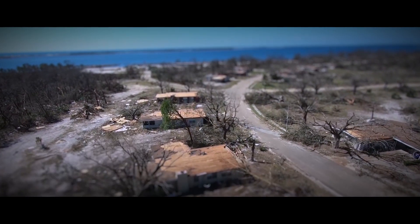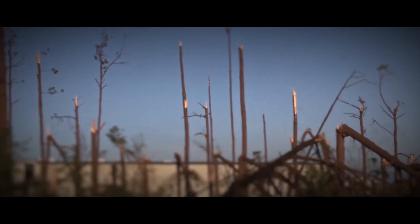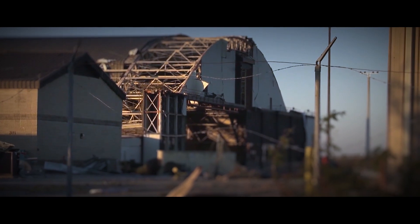The thing that hits you right away is the devastation. There wasn't hardly a roof on a building, trees broken in half all over the place, debris everywhere — cars, tires, insulation from buildings, from the roofing, all over the place.